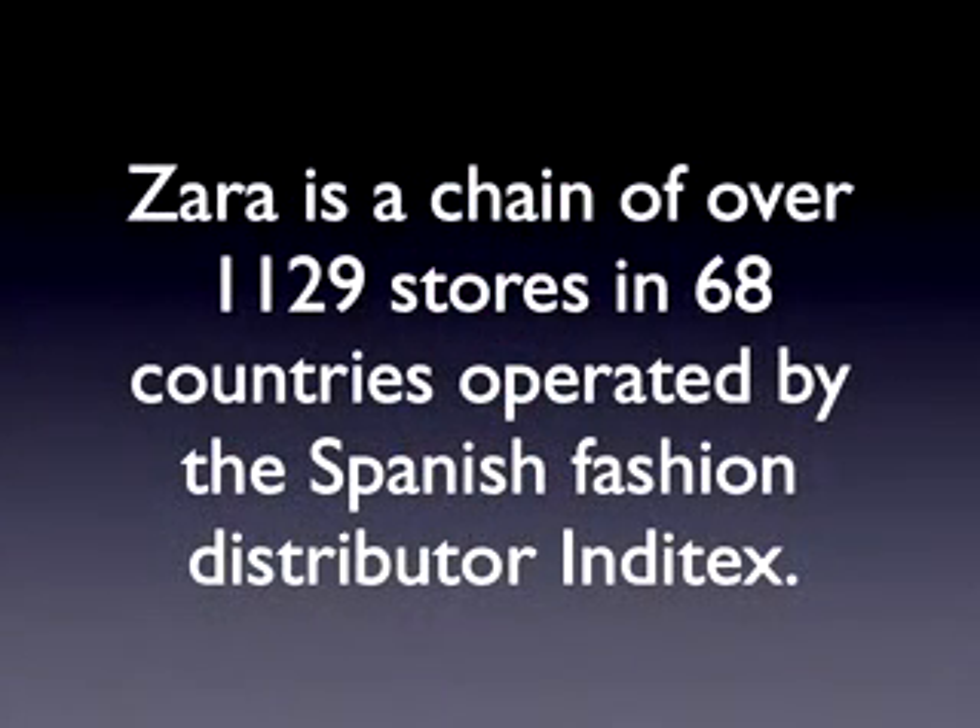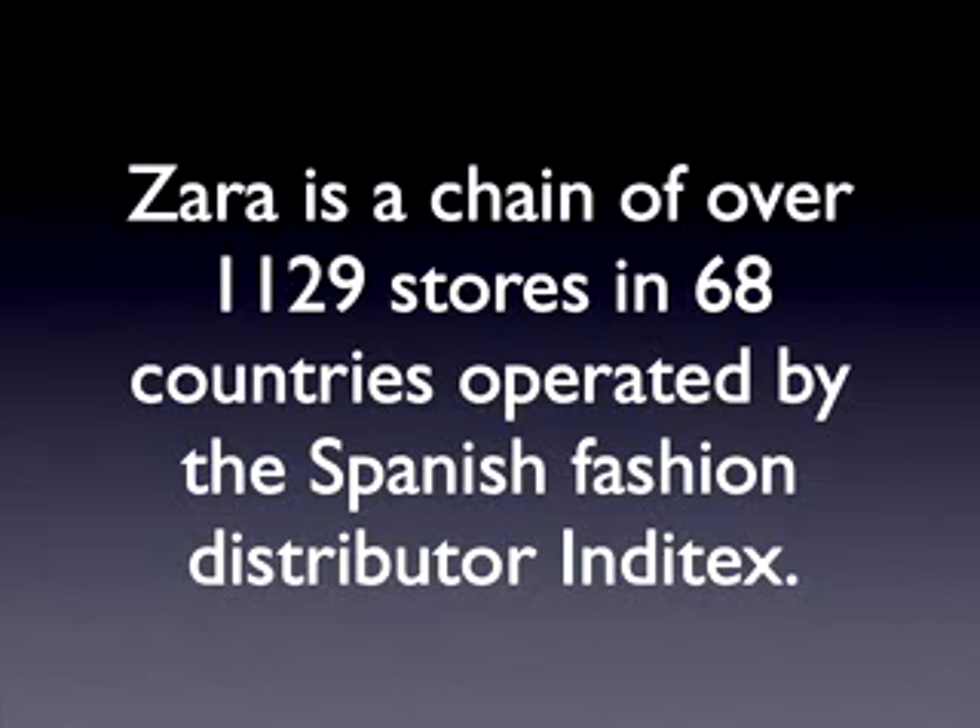Let me begin by describing the context. Fast fashion has become well known rather recently thanks to companies like Zara and H&M. However, it's been around for a while. In fact, it's fair to say that it is kind of a spin-off from the quick response movement, which started here in the United States in the late 80s in the textile manufacturing industry, with the purpose of reducing design and production lead times.